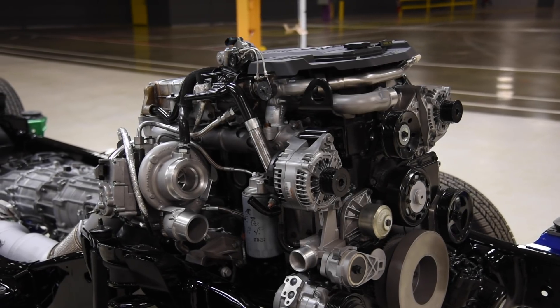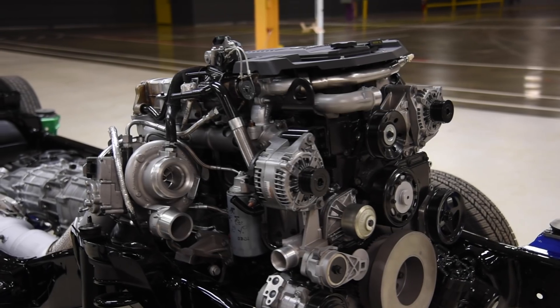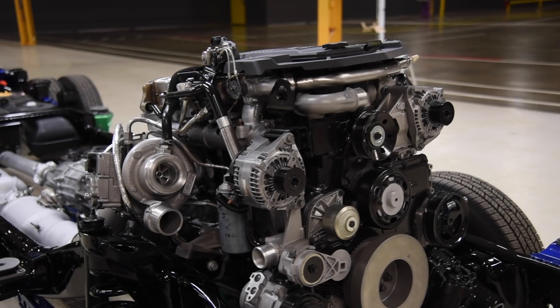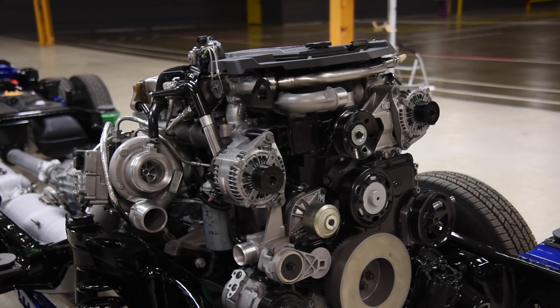Of course, they made plenty of other changes too. There's a new fuel delivery system, lighter and lower friction pistons, an advanced variable geometry turbocharger, and more.